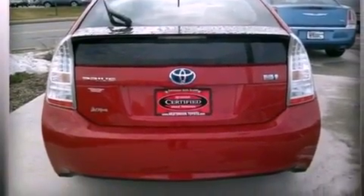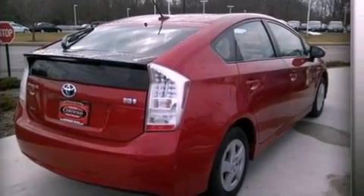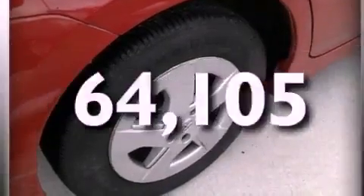Additional features include an engine immobilizer theft deterrent system, an anti-lock braking system, air conditioning, and this vehicle has less than 65,000 miles.